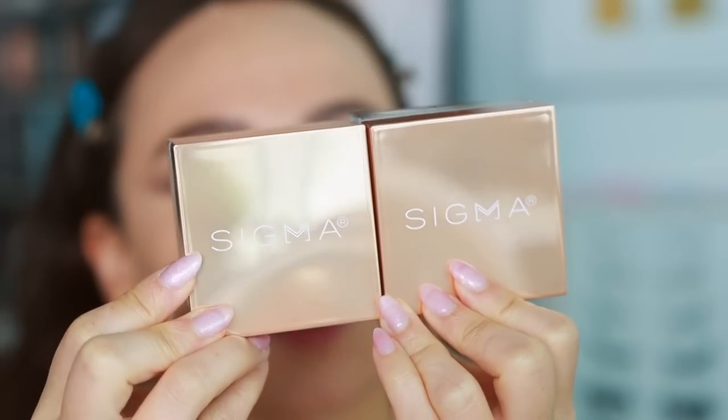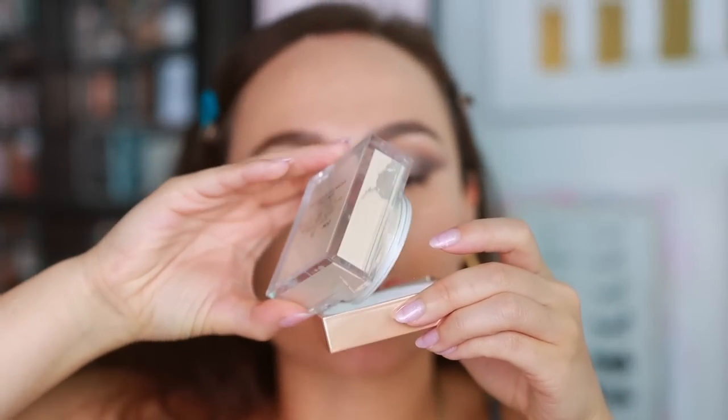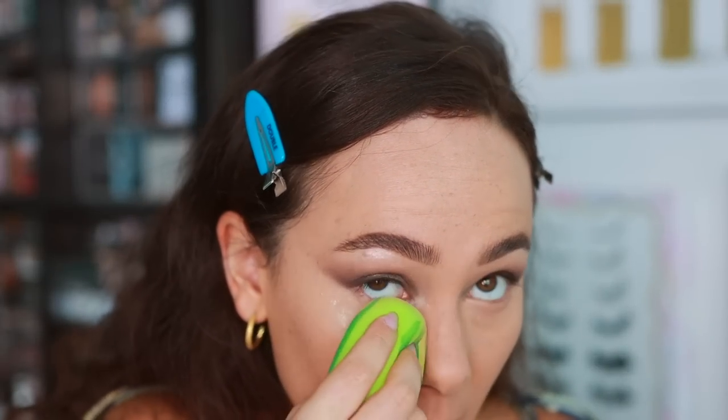I'm quickly applying a bit of Pat McGrath concealer off-camera. Now, Sigma launched this called the Soft Focus Setting Powder — I have two shades and it definitely looks like vanilla. I get excited about setting powders because a good one can really erase pores and imperfections. I'm applying it on a damp sponge — the watermelon shape is a bit hard to get into tight areas — but wait... this powder is a winner. Look at that blur. The damp sponge is key.